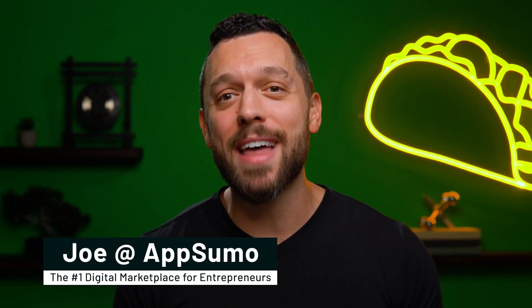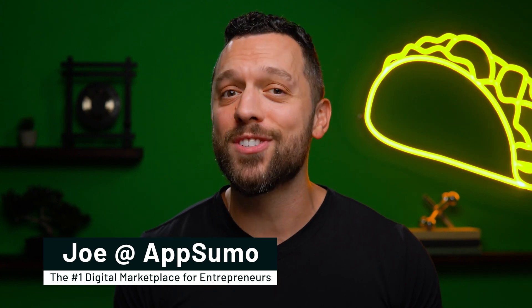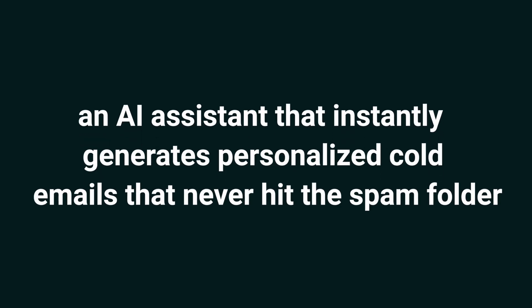Good news is, I have the perfect solution. It does everything for you, including finding new leads. What's up, Sumo-lings? It's Joe, here with AppSumo, the number one marketplace for sales teams that need a better strategy for cold outreach. Today, we're looking at Luna, an AI assistant that instantly generates personalized cold emails that never hit the spam folder.